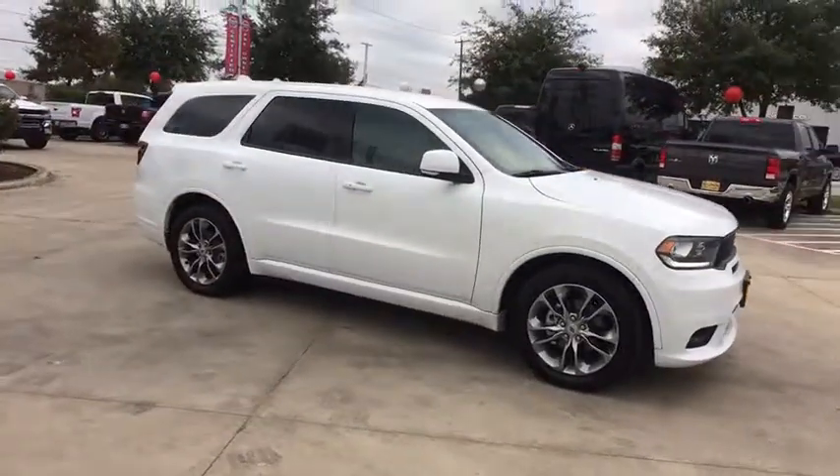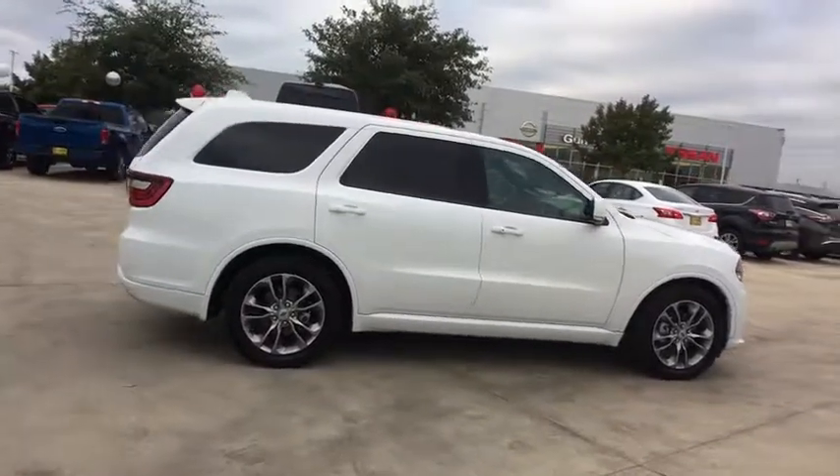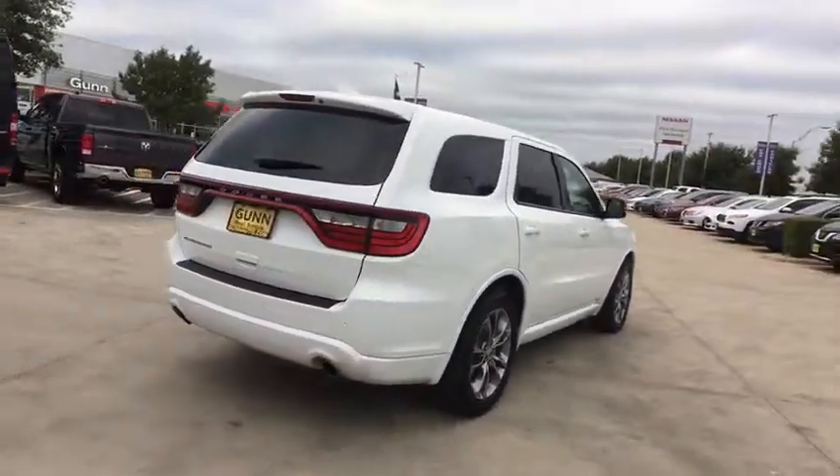Looking for the right vehicle? Check out the 2019 Dodge Durango. The Durango allows you and your family to travel in style and comfort while towing your camper or boat.